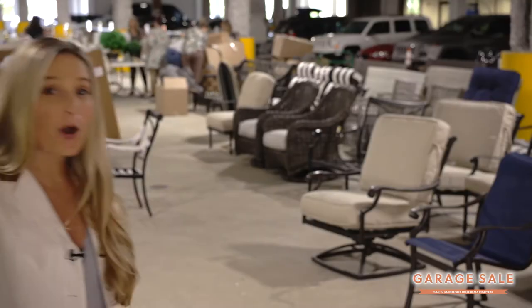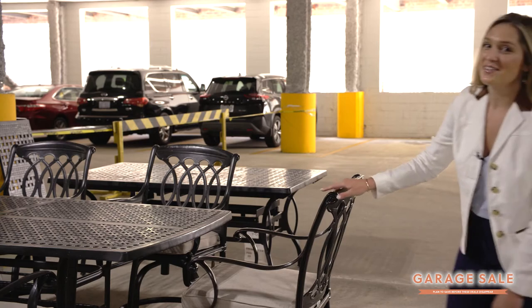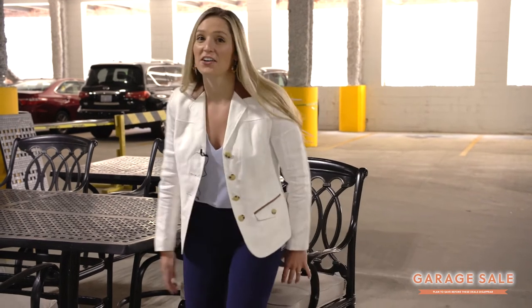There's so much to see and so many great deals, but don't forget all items are placed as is, first come first serve, and no holds or deliveries. The sale starts June 17th and ends once everything is gone, so hurry in — these items won't last long.